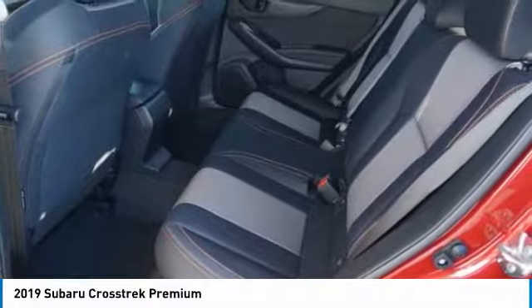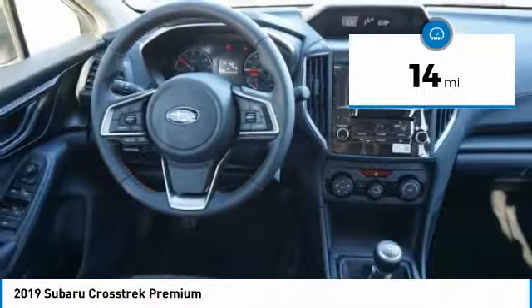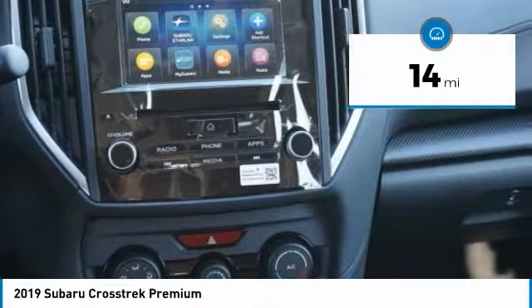And since it's a Subaru, you know the Crosstrek is built to last. This vehicle has less than 100 miles. Here are some of this vehicle's great options.